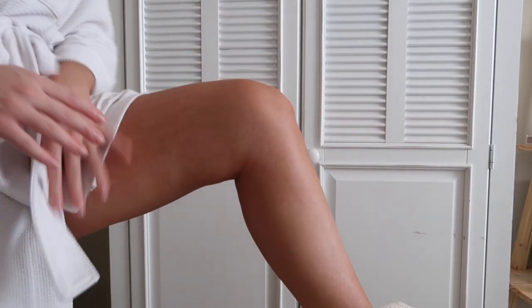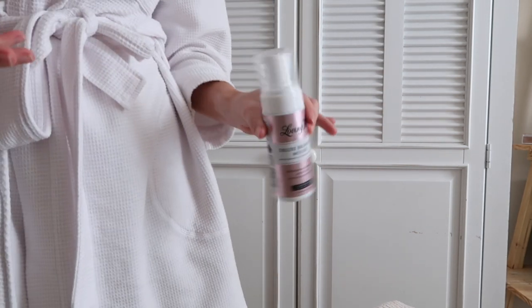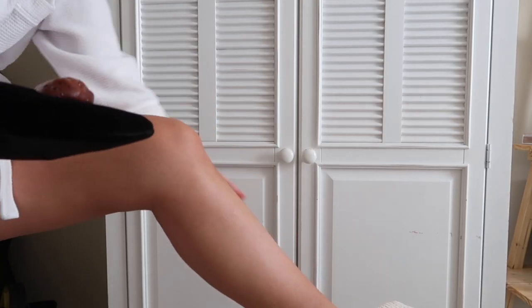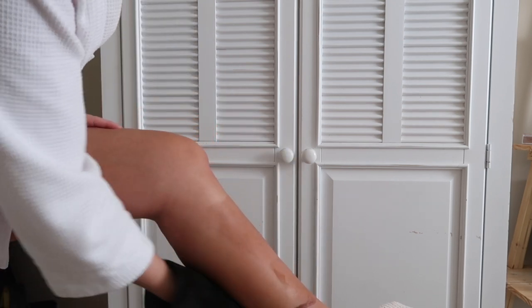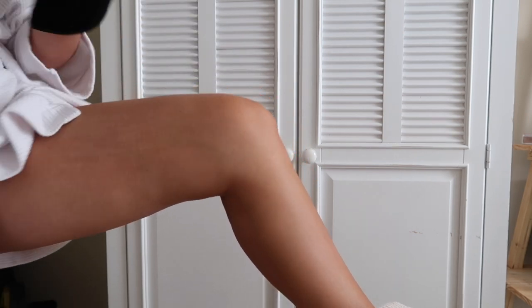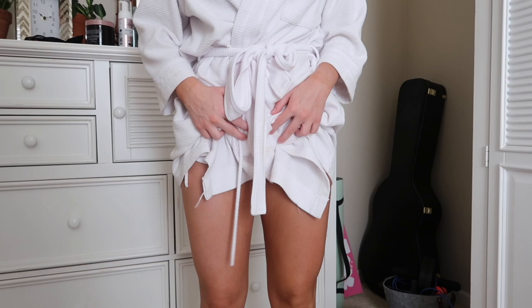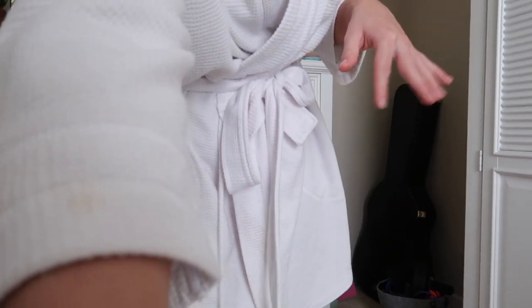So I'm going to start on my legs using the Loving Tan application mitt and the Loving Tan Bronzing Mousse in Ultra Dark. Three pumps for each section of my leg on the lower portion, then distribute it up to the top as well. I'm avoiding my ankles and my knee area because those are the ones that really absorb the product. Once I've buffed it into my lower shin and calf area, I'll start blending it down into my feet with the leftover product, and then up to my knee and upper thigh — three more pumps.